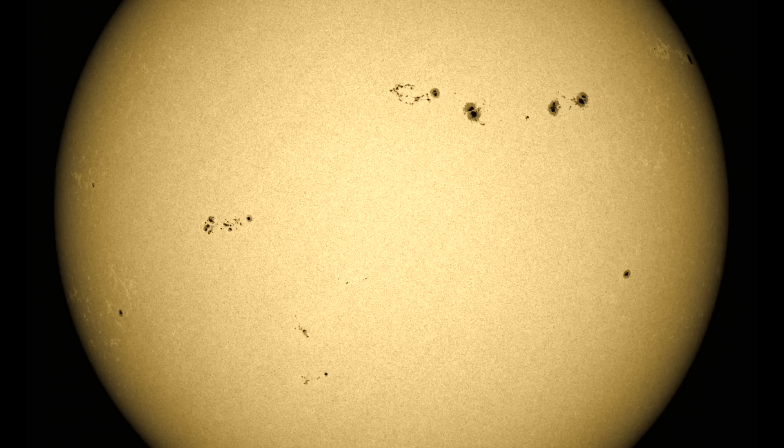Then we have the incoming coronal hole. Not as big as the last one, but definitely situated on the equator over on the left there. It'll face Earth this weekend and impact Earth with enhanced solar wind early next week.